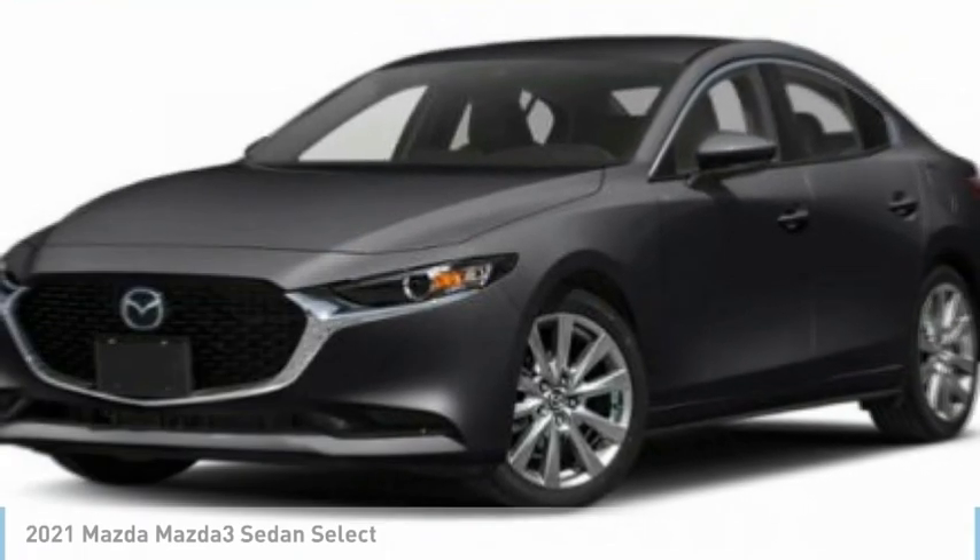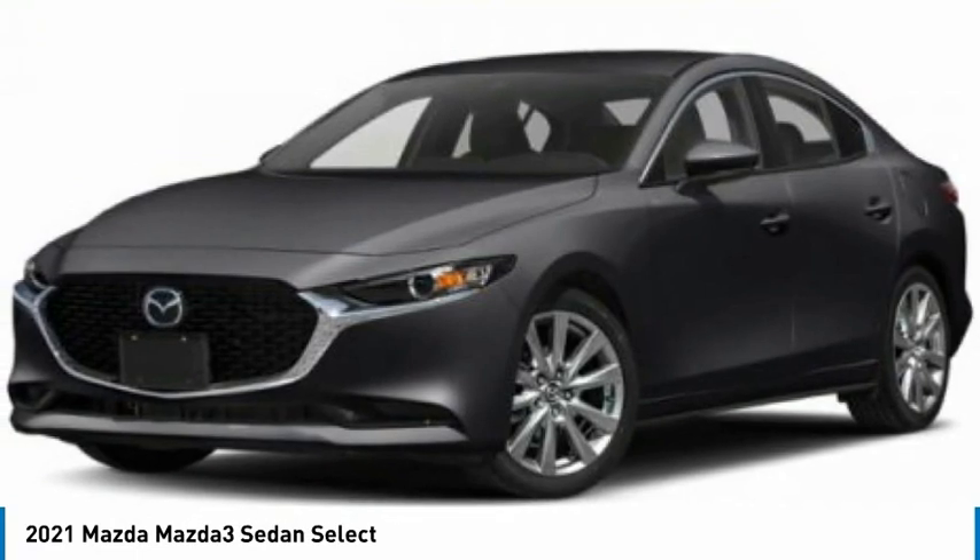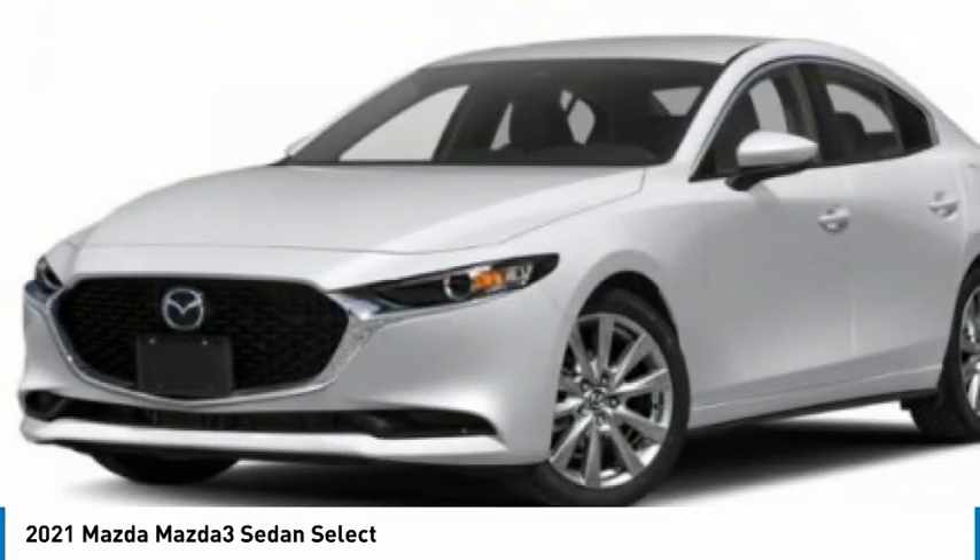This great vehicle is equipped with great features. You'll want to take this vehicle home. Make a great choice today. Visit the dealership today and see this vehicle firsthand.